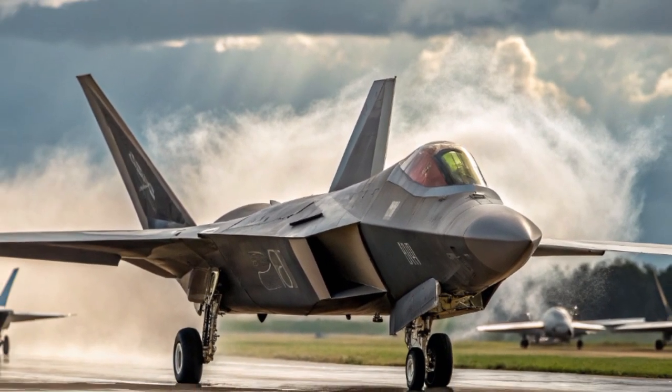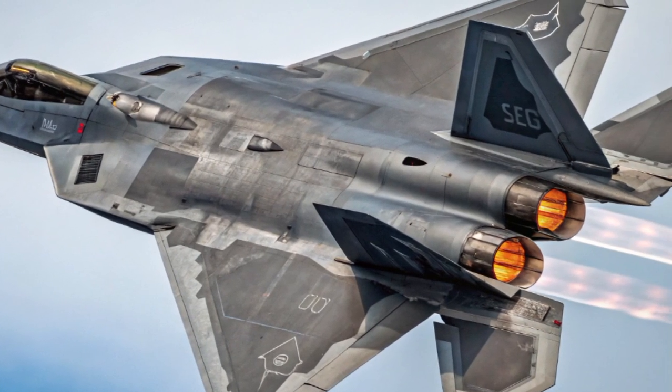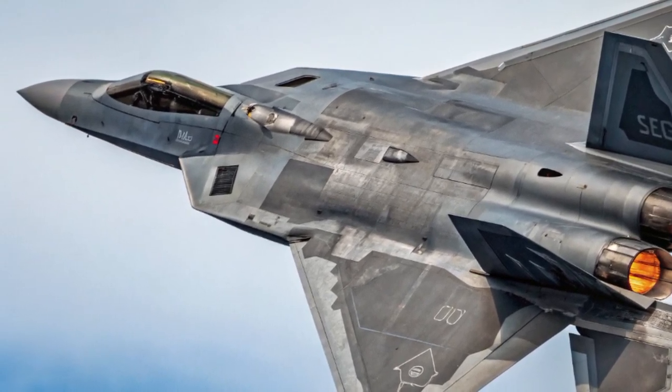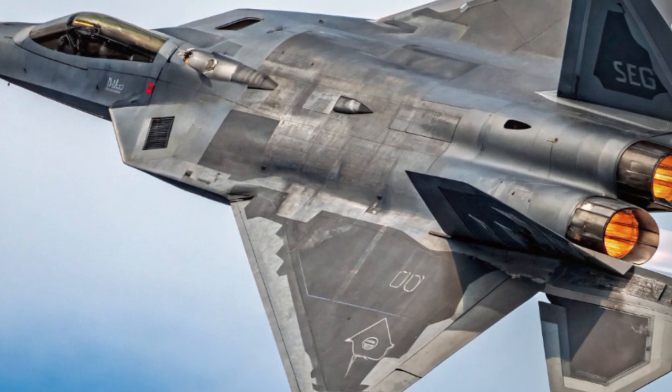The cockpit received upgrades too, with enhanced display panels, voice control integration, and helmet-mounted targeting systems on the horizon. The F-22's pilot interface in 2025 is far more intuitive than earlier iterations. These advancements minimize pilot workload while maximizing situational awareness.